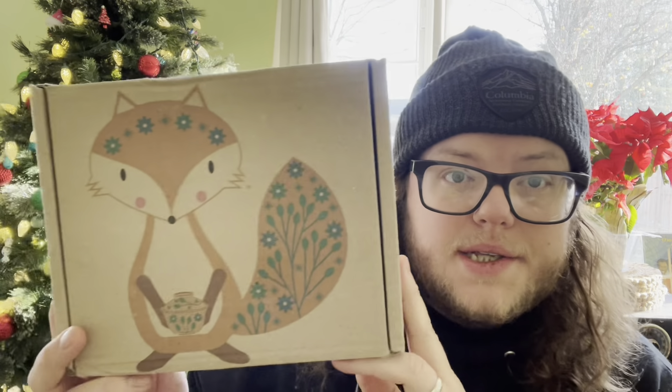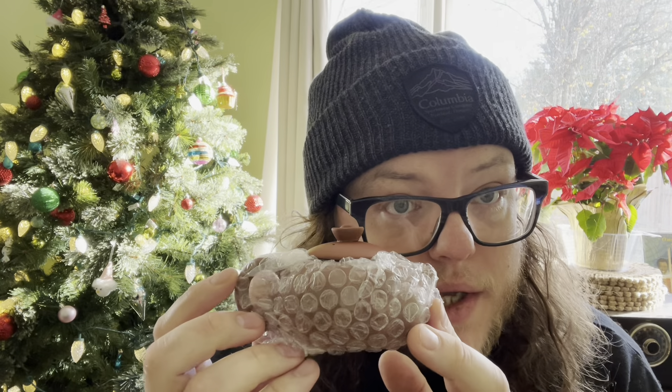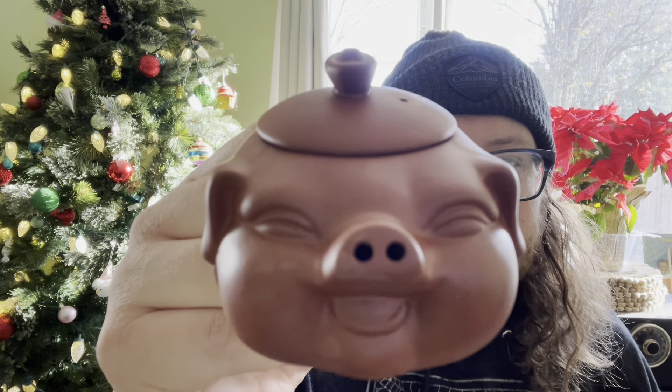Since today is an even day, we are going to be opening day number 7 of Teathot. This is the big one. Do you see? It's a teapot. It's a yixing. I'm freaking out — it's a pig teapot! Look how cute it is!